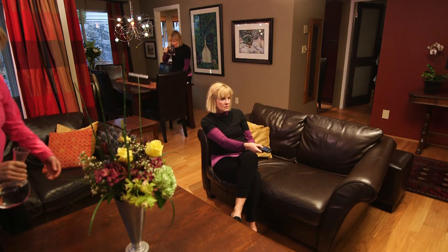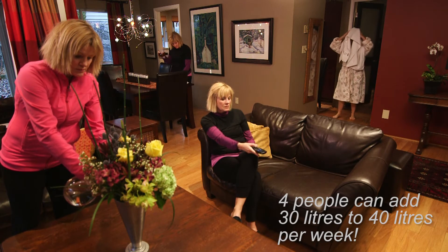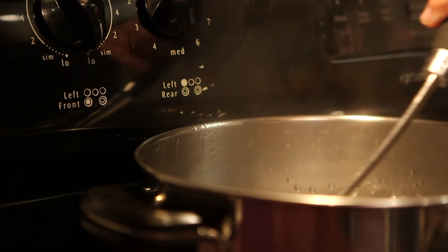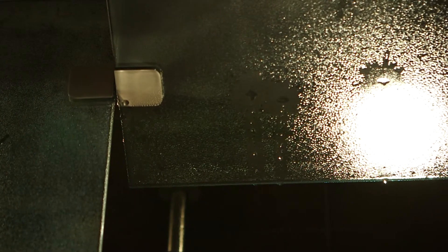For people, simply breathing can add the equivalent of 30 to 40 liters of water a week to the air inside the home. Showering and cooking will put 15 to 20 liters of moisture into the air in the same period. A clothes dryer can contribute an additional 10 to 15 liters a week. All this water vapor can raise the indoor humidity to the point that condensation can form on cold surfaces like windows.